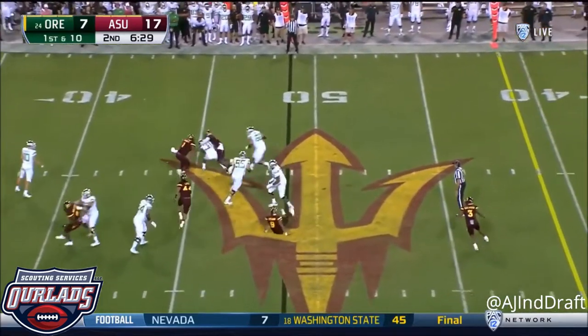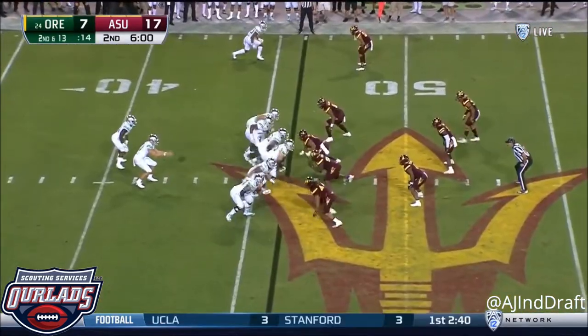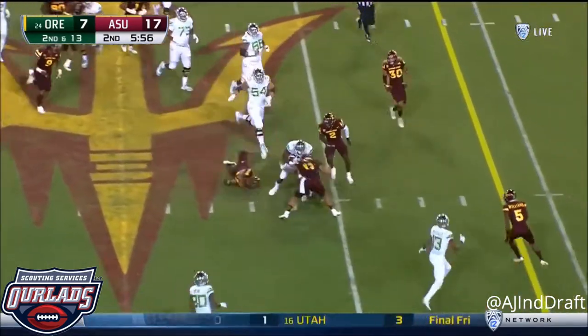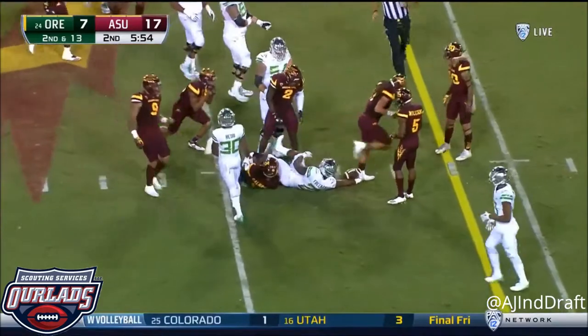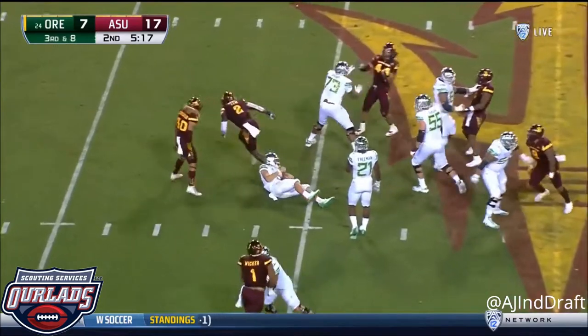Justin Herbert to throw on first down, dubs it off for Freeman. Arizona State ready for it. Second and 13. And the give is to Freeman. Freeman into ASU territory. Spun down. Trouble with the snap, Herbert goes down.